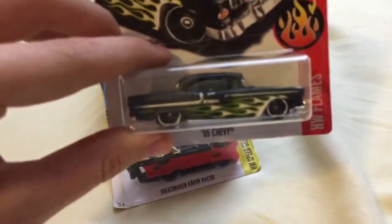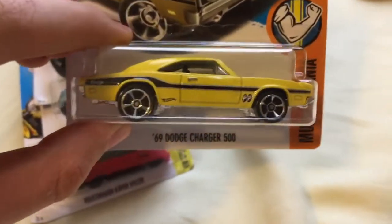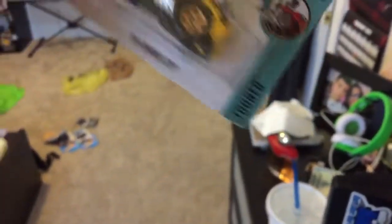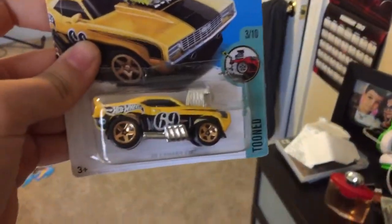And the '55 Chevy — it's a pretty cool model, I like it. Last I have the Dodge Charger, and then I found this treasure hunt — a '69 Camaro Z28 in the Tuned series, which is currently being flattened because it got a little dented. It's a pretty cool model. All right, I'm gonna send you guys over to Tommy.